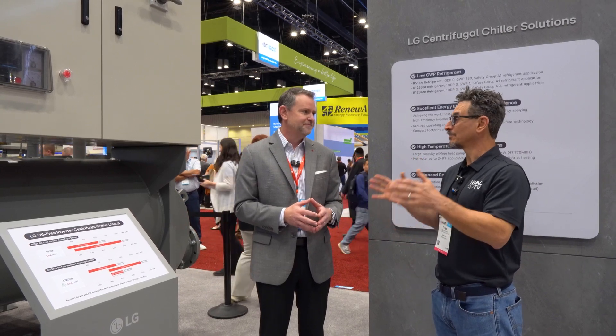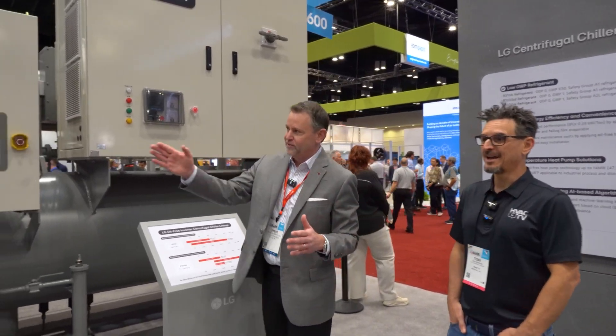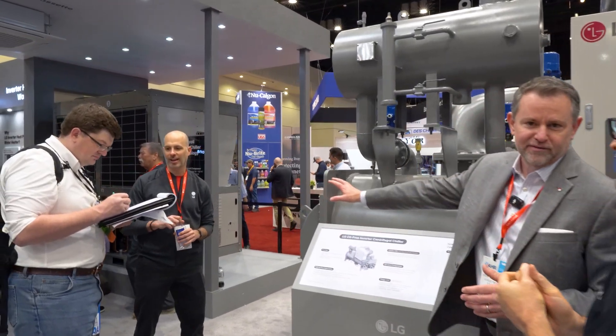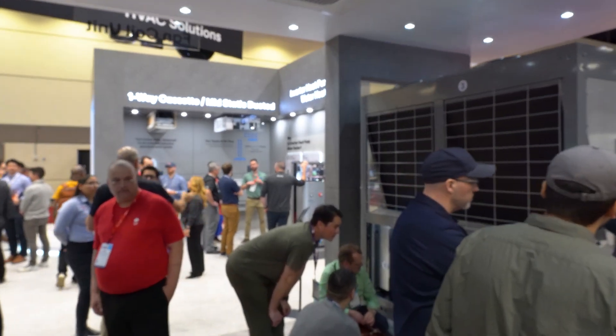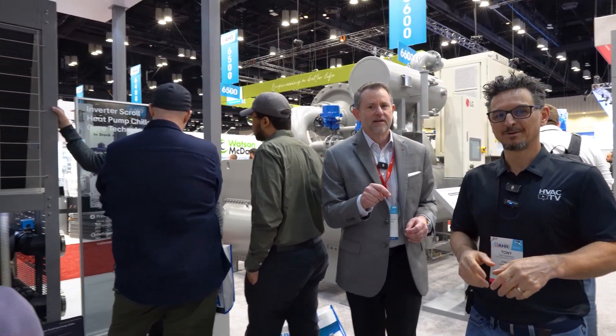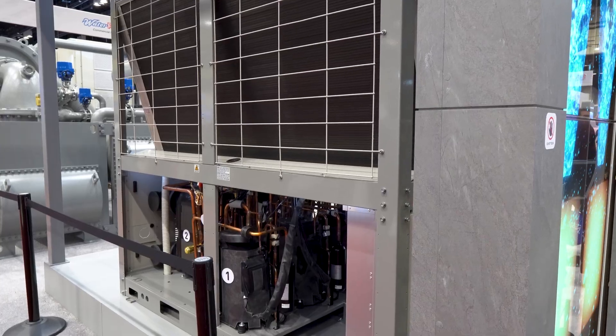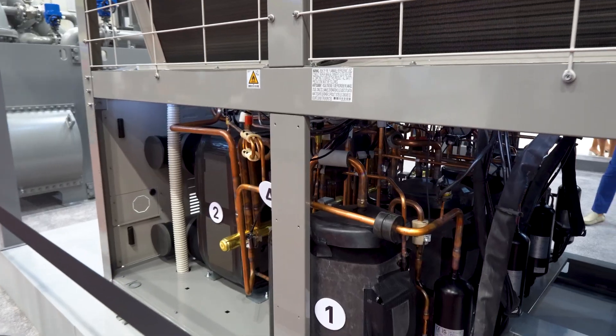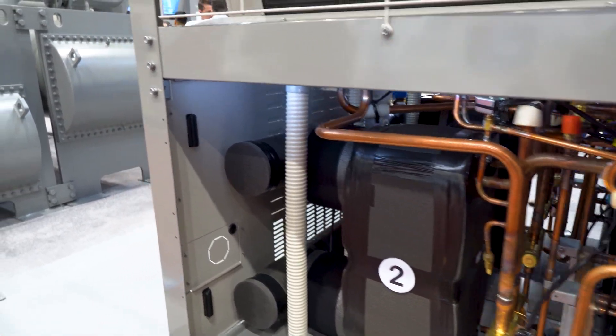Moving to the smaller product: what's really hot right now are the package heat pumps — the inverter scroll heat pump chiller. We launched this product in the middle of COVID when the supply chain was extremely disruptive, but schools and other entities still needed new installs or replacements. We were able to introduce and bring this product to the US and keep it in stock — that's the most important thing.